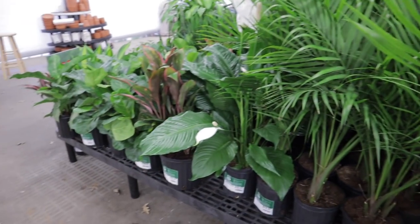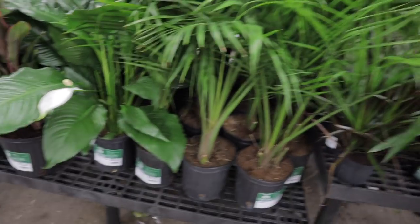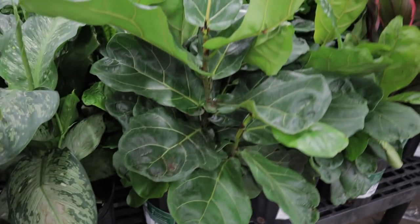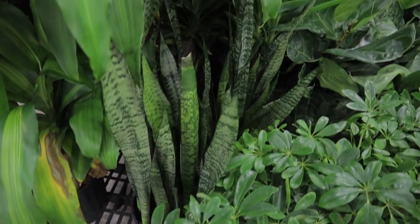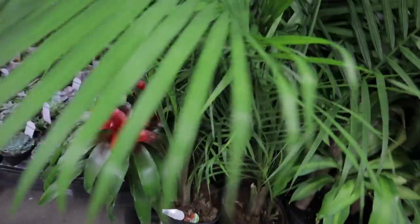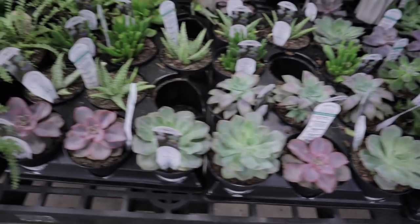So I'm here at Walmart and it looks like they have a few things that have come in - they haven't received all their houseplants yet. What's going to be interesting today is to compare prices between the three different box stores: Walmart, Lowe's, and Home Depot. All of the different plants here - a palm, a peace lily, fiddle leaf figs - are $12.97. They also have some different bachia, sansevieria, and some different succulents, and these are all four dollars.